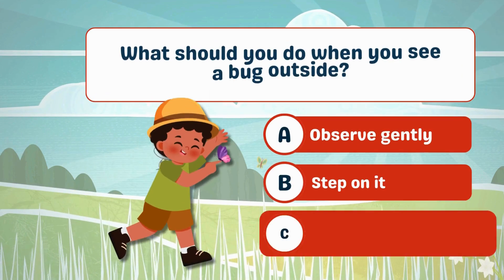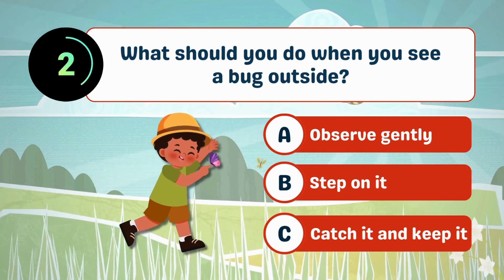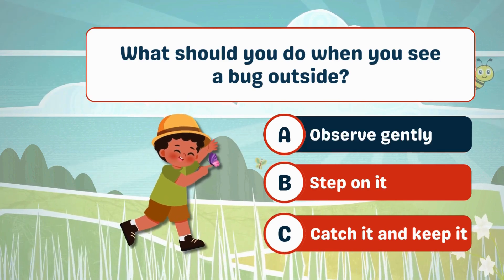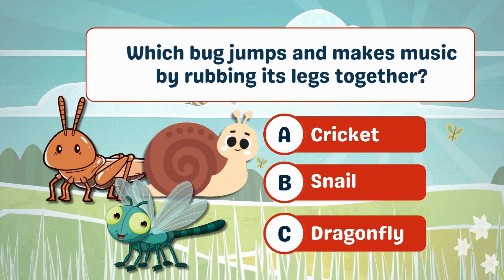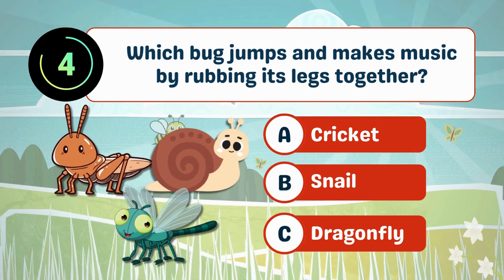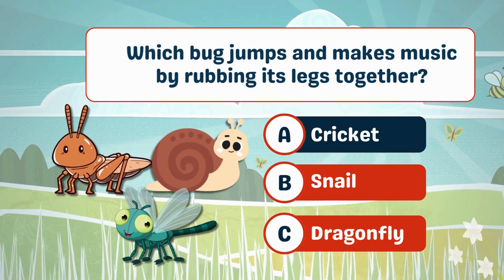What should you do when you see a bug outside? A. Observe gently. Which bug jumps and makes music by rubbing its legs together? Cricket.